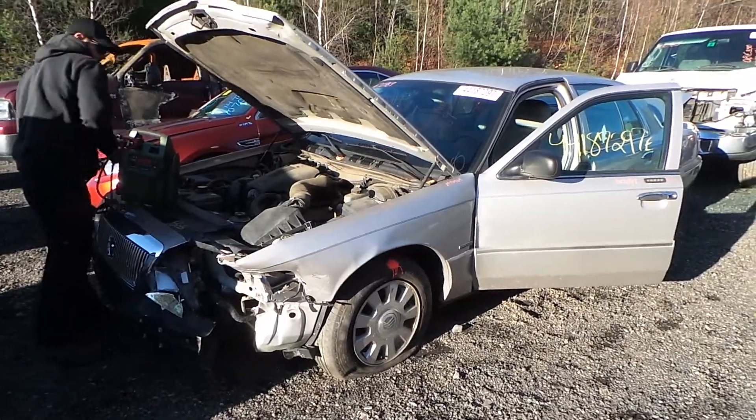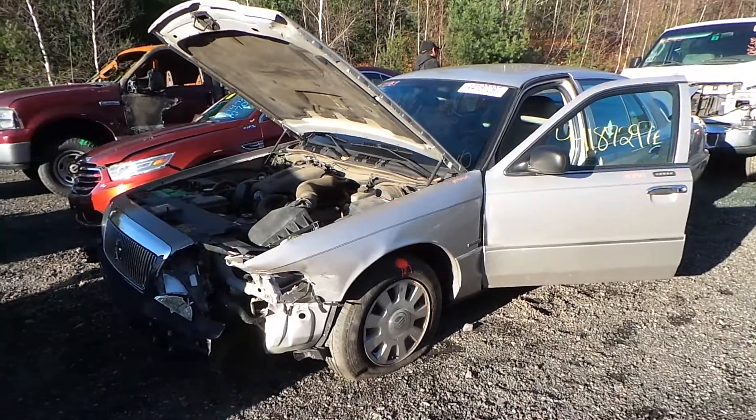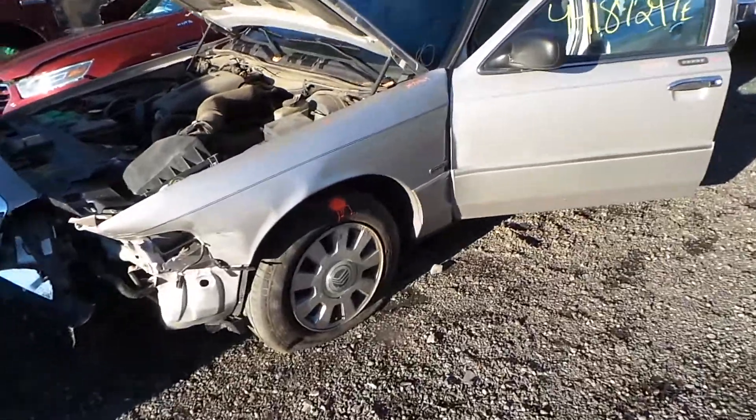Hi, this is Alex with New England Auto and Trucker Cyclers, and today we are parting out a 2004 Mercury Grand Marquis, stock number M70969.